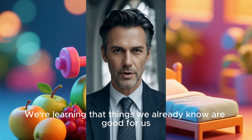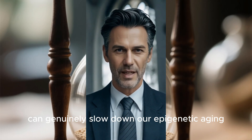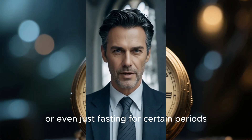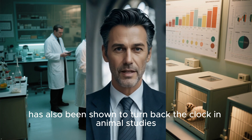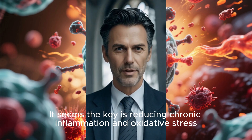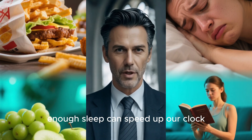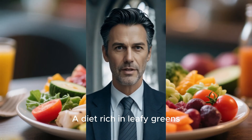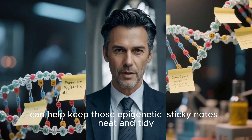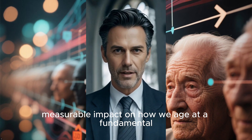We're learning that things we already know are good for us — like a Mediterranean diet, regular exercise, and good quality sleep — can genuinely slow down our epigenetic aging. Regular moderate exercise can actually make your cells feel younger. Caloric restriction, or even just fasting for certain periods, has also been shown to turn back the clock in animal studies, and the results in humans are looking promising. The key seems to be reducing chronic inflammation and oxidative stress. Everything from eating processed foods and being chronically stressed to not getting enough sleep can speed up our clock. But a diet rich in leafy greens, berries, and healthy fats, combined with stress management techniques like meditation or spending time in nature, can help keep those epigenetic sticky notes neat and tidy. Our daily choices have a real, measurable impact on how we age at a fundamental cellular level.